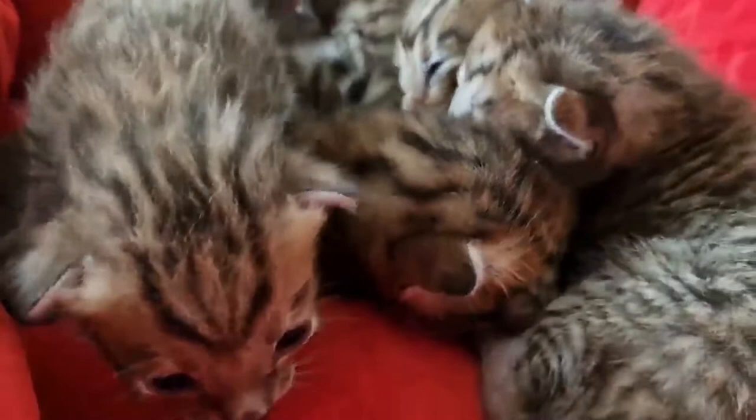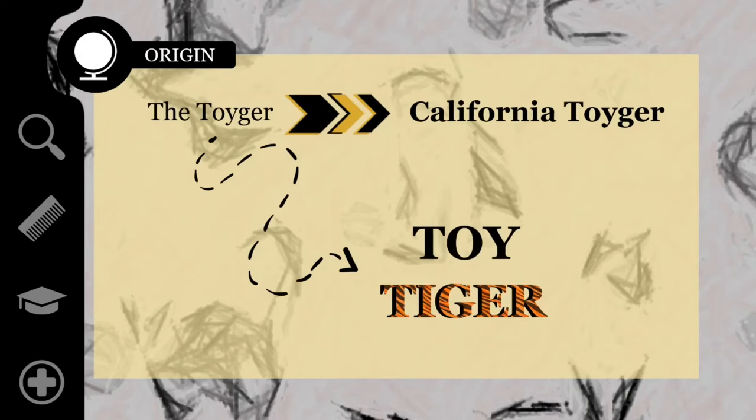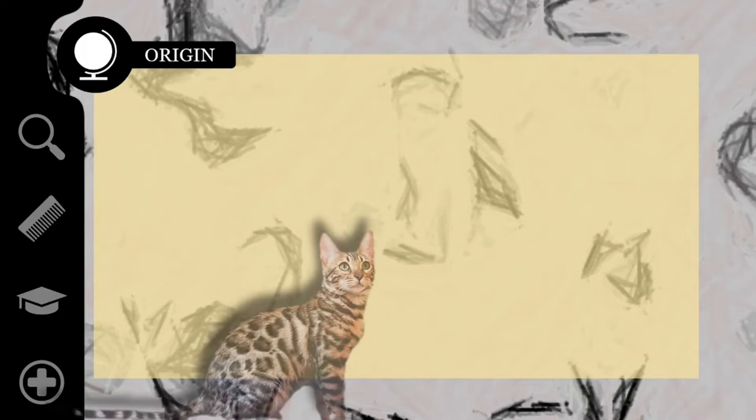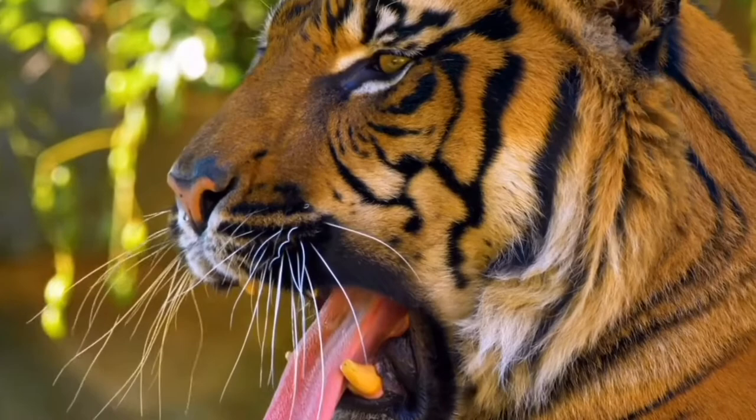The Toyger was originally called the California Toyger. The word Toyger is a combination of the words toy and tiger, which accurately describes the goal of developing the breed. While Bengals were bred to resemble miniature leopards, Toygers were bred to look like small house tigers. Sugden has stated that the breed was developed to inspire people to care about the conservation of tigers in the wild, by enticing feline fanciers to pursue Toyger ownership over wild or hybrid species.